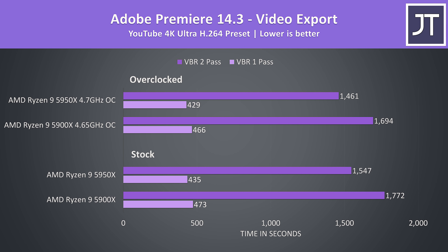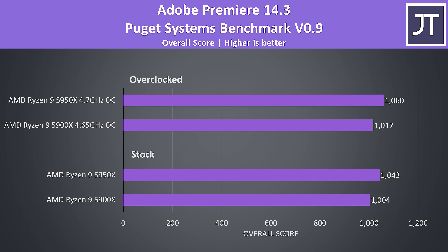Adobe Premiere was used to export one of my laptop review videos at 4K, tested with both VBR 1 and 2 pass settings. The 5950X is 15% faster with 2 pass compared to 9% faster in the 1 pass test, though like Handbrake the differences aren't as large as rendering workloads. I also tested Adobe Premiere with the Puget Systems benchmark tool, which tests live playback and more rather than just raw export times. The differences were even closer here, with the 5950X scoring just 4% higher than the 5900X at stock, and this margin doesn't change once overclocked.